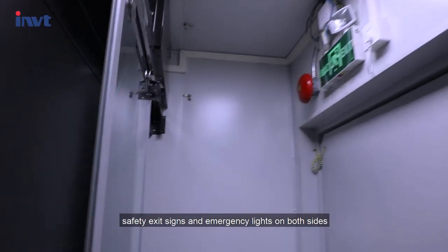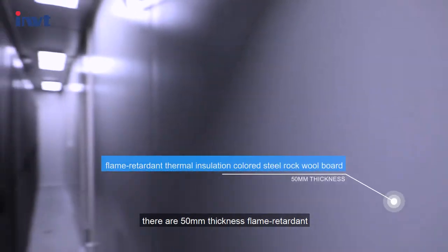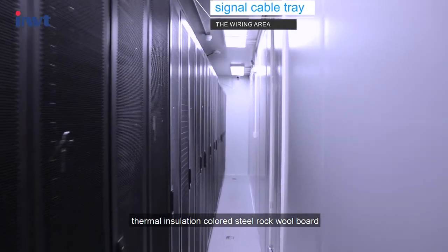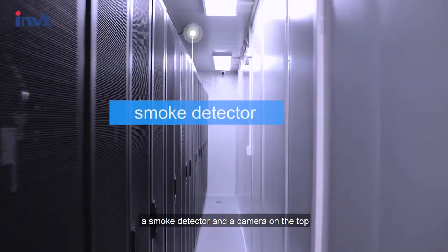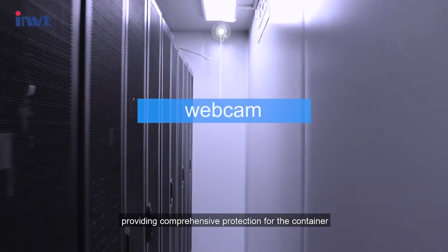The container is equipped with safety exit signs and emergency lights on both sides. There are 50 mm thickness flame-retardant thermal insulation colored steel rock wool boards pasted in the middle, a smoke detector and a camera on the top, providing comprehensive protection for the container.